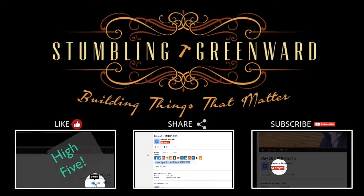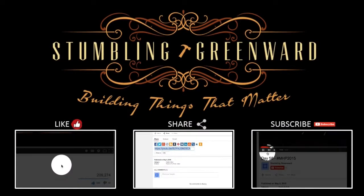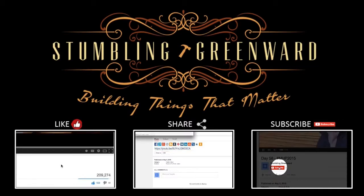If you enjoyed this video please like it, share it, and leave a comment below.